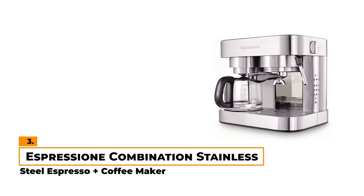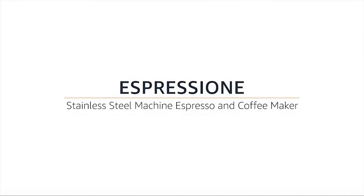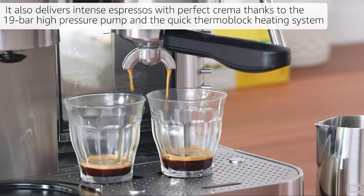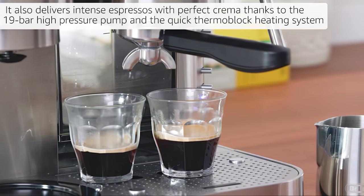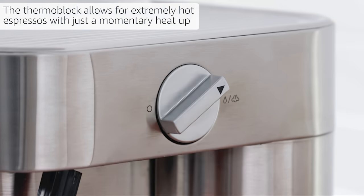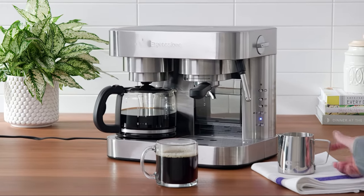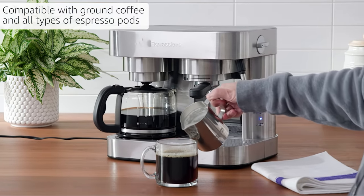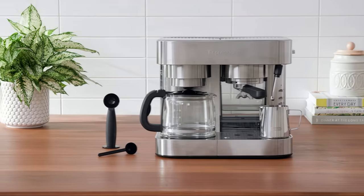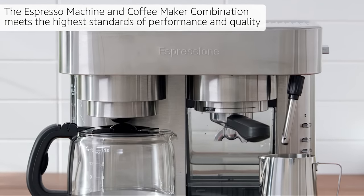Number 3: Espresciane Combination Stainless Steel Espresso and Coffee Maker. Designed in Switzerland and featuring a 19-bar high-pressure Olka pump from Italy operating at 1,250 watts, this machine combines Swiss precision with Italian flair. Its thermoblock heating system ensures a quick heat-up time and precise temperature control. You can opt to work with either ground coffee or ESE easy-serving espresso pods, and it has a removable frontal water tank, making refills and cleaning a breeze. The machine also offers programmable settings, allowing you to customize your brew.